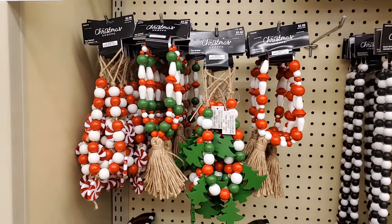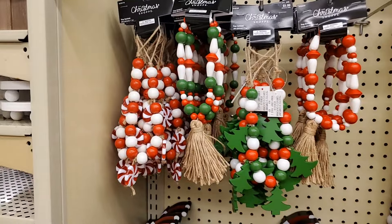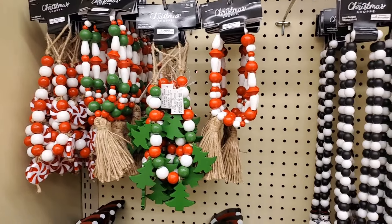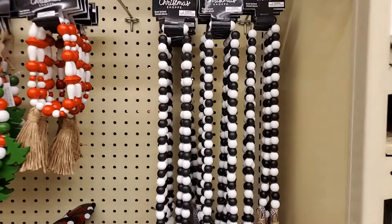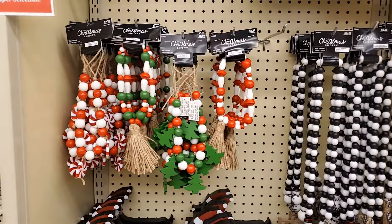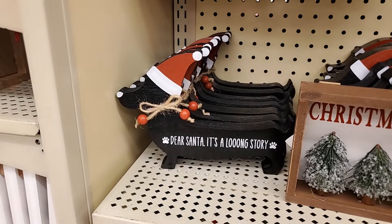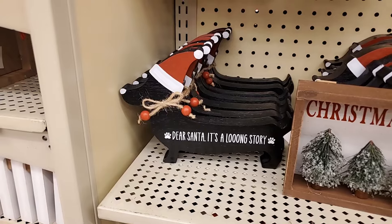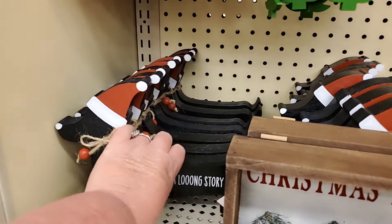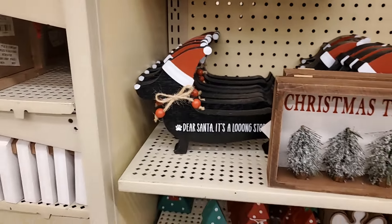We have these here: $5.99 for the first one, $3.99 for the second, $5.99 for the third, and $4.49 for this one — all for miniatures, trays, or baskets. Look back here, y'all — 'Dear Santa, it's a long story,' and it's got a wiener dog. It's $6.99, so it's going to be $3.50. Very cute.